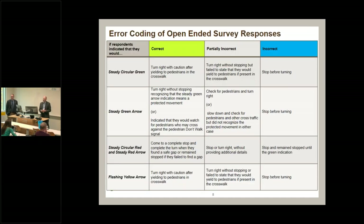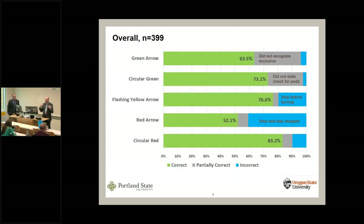We took open-ended responses to the different traffic signal displays shown — the circular green, the green arrow, the circular red, the red arrow, and the flashing yellow arrow — and coded them as correct, partially incorrect, or incorrect. We were strict graders: for the green arrow, if the text didn't indicate that the movement is exclusive — meaning no conflicting pedestrians or vehicles — we counted that as partially incorrect. For the circular green, if they didn't say they would look for pedestrians, we coded it partially incorrect.